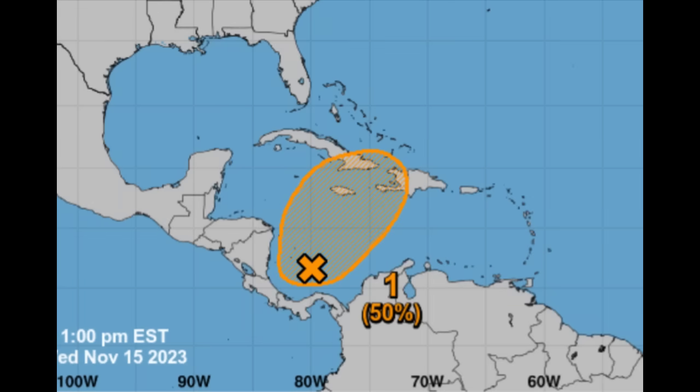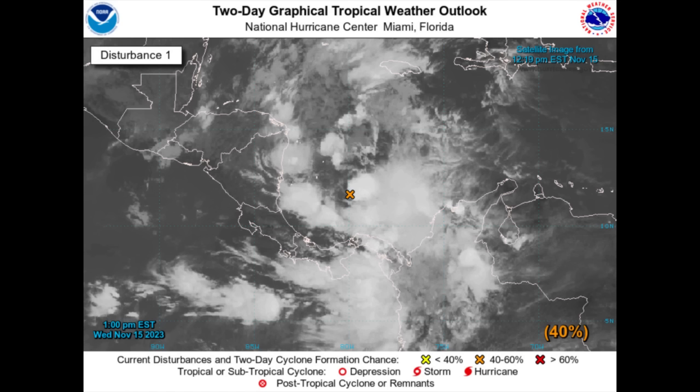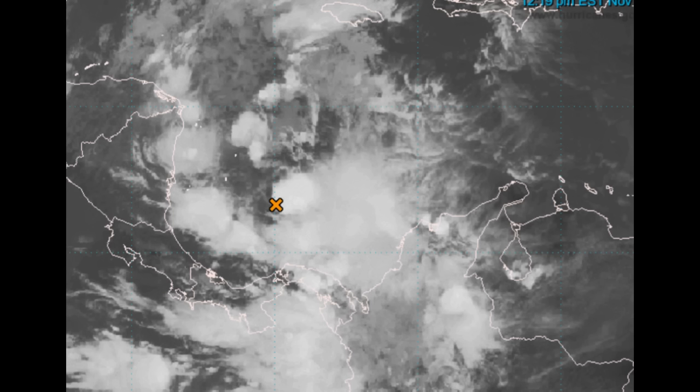Looking at the latest from the National Hurricane Center, we're seeing a 50 percent chance of formation through the next seven days and a 40 percent chance through the next two days. That two-day chance has been on the rise, and overall a medium chance of this actually developing into a tropical cyclone. Remember, the chance was high at 70 percent, but there has been an overall 20 percent decrease in the potential of it becoming a tropical cyclone.